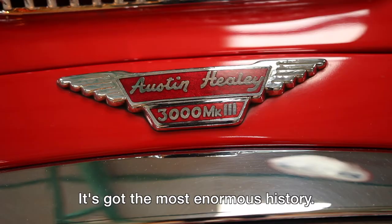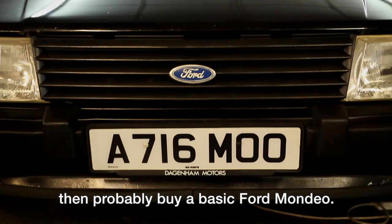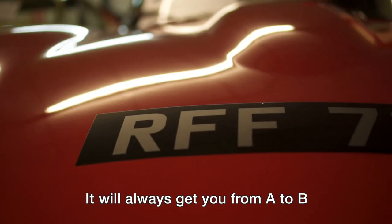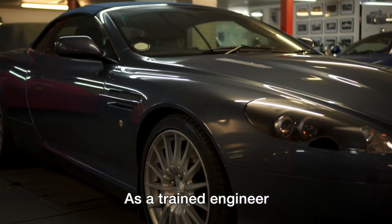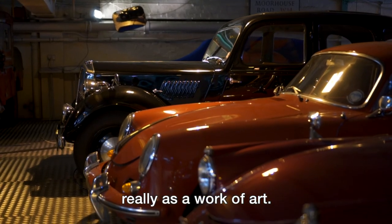It has the most enormous history. But I always say to anybody, if you've got any fundamental common sense you can probably buy a basic Ford Mondeo — it will always get you from A to B, and when you park it you do not have to worry about it. As a trained engineer, I tend to look upon these vehicles really as a work of art.